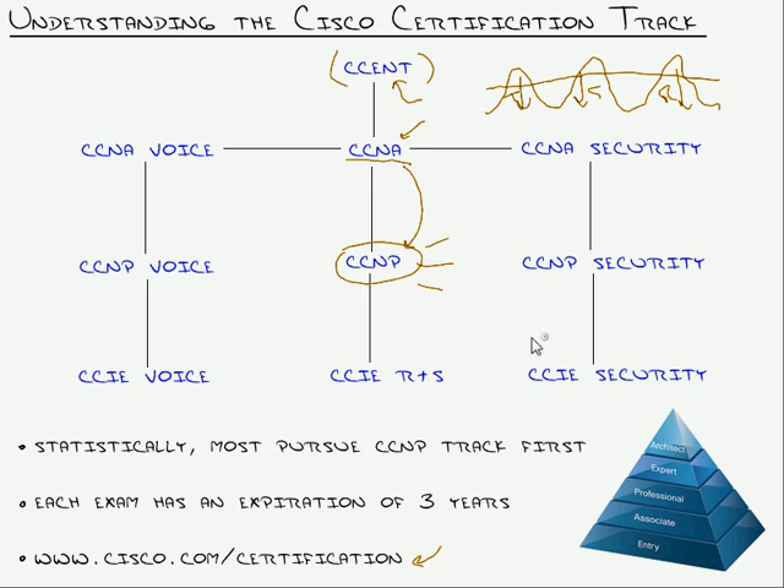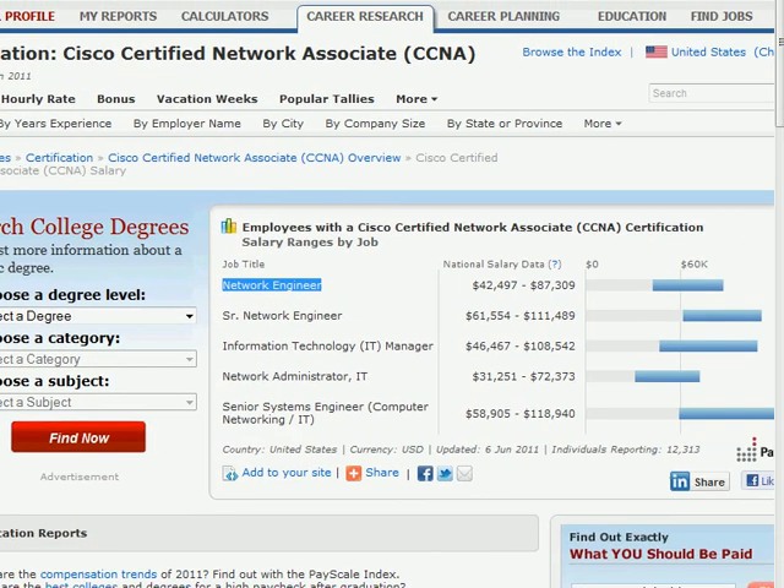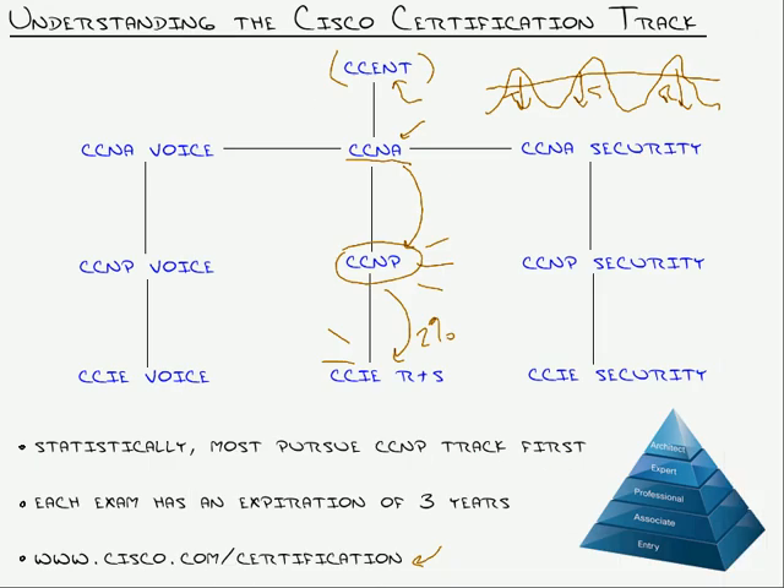For the brave few — statistically about two percent of anyone who's passed a Cisco exam goes on to attempt the CCIE. The CCIE is two exams, and if you've got it, you are Cisco — you live it, you breathe it. You can't pass the CCIE without real-world experience, even if it's all lab-based, because it truly puts your knowledge to the test. I would expect you to start at the high end of the senior network engineer salary range with a CCIE.